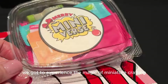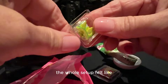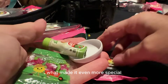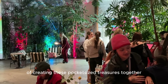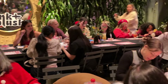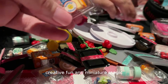We got to experience the magic of miniature crafting in the most festive setting imaginable. The Millwick venue was transformed into a crafter's paradise. The whole setup felt like stepping into a life-size version of a Mini-Verse world complete with adorable cardboard presents, decorations, and festive displays. What made it even more special was sharing the excitement with other craft enthusiasts as we all discovered the joy of creating these pocket-sized treasures together. It was the perfect blend of holiday cheer, creative fun, and miniature magic.